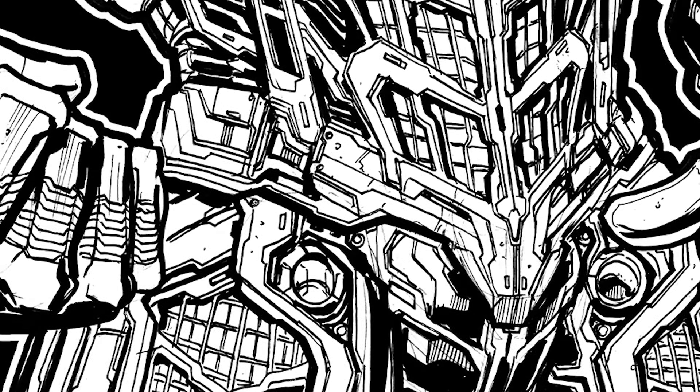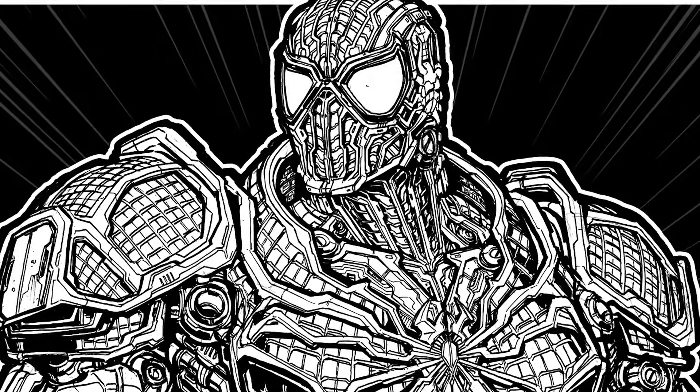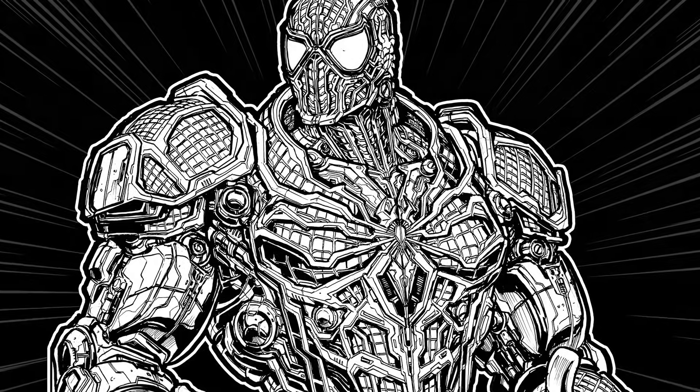So here it is — this is the full line art to my cyborg Spider-Man. This particular drawing, I'll admit, took about at least 10 hours to draw.